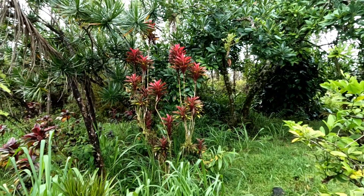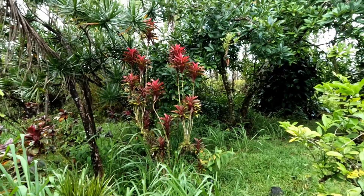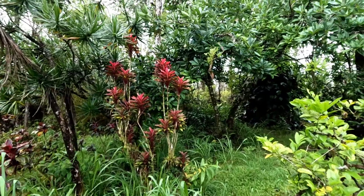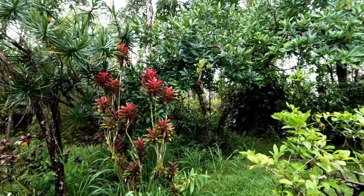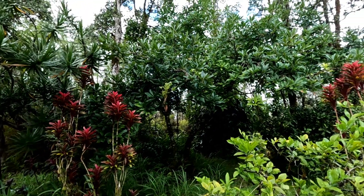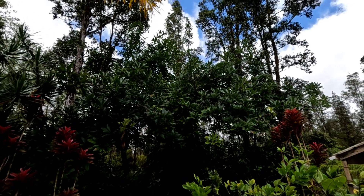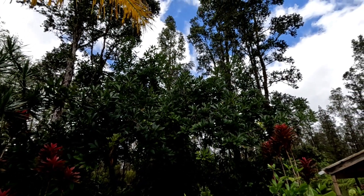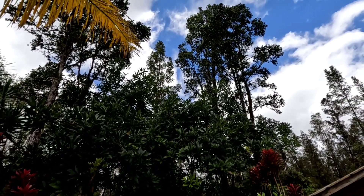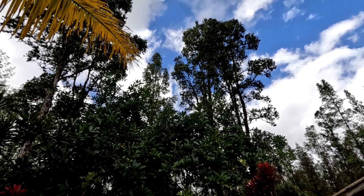Hey, good afternoon everybody and welcome back to the channel. Today I've had a real mixed bag of weather — some pretty decent tropical rain, some intermittent sunshine, temperature at about 80 degrees Fahrenheit which is perfect. Right now I've got a little blue sky, all systems are topped off, water is overflowing — perfect.